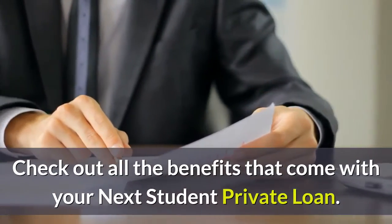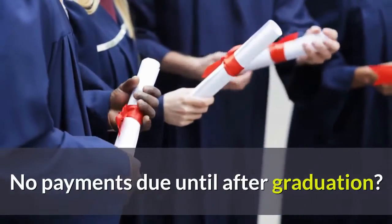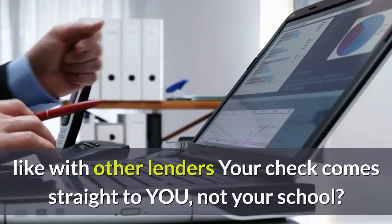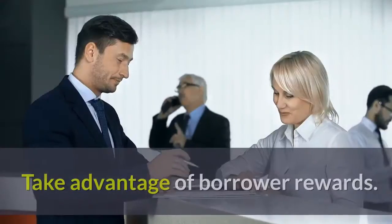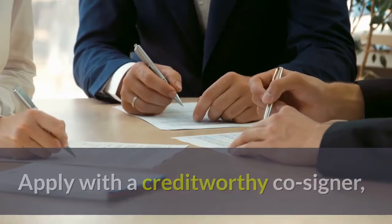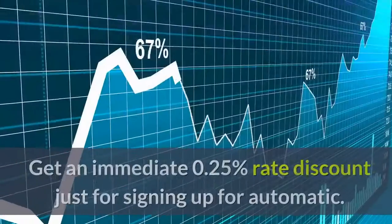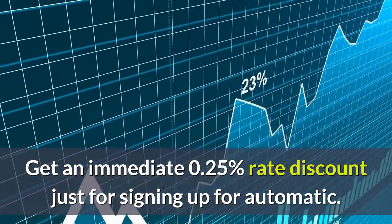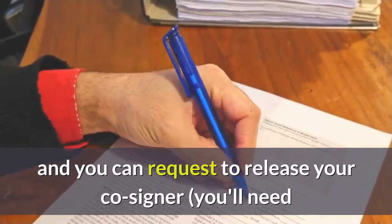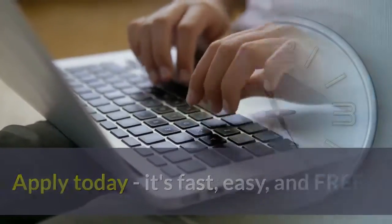Benefits of the Next Student private loan: no FAFSA required, no application or origination fees, apply free, no payments due until after graduation, and competitive interest rates. Your interest only capitalizes once, not quarterly like with other lenders. Your check comes straight to you, not your school. Borrower rewards include: apply with a creditworthy co-signer and you may qualify for a lower rate. Take $300 off your principal loan amount when you graduate with proof of graduation. Get an immediate 0.25% rate discount for signing up for automatic monthly payments. Make your first 48 consecutive payments on time and you can request to release your co-signer.